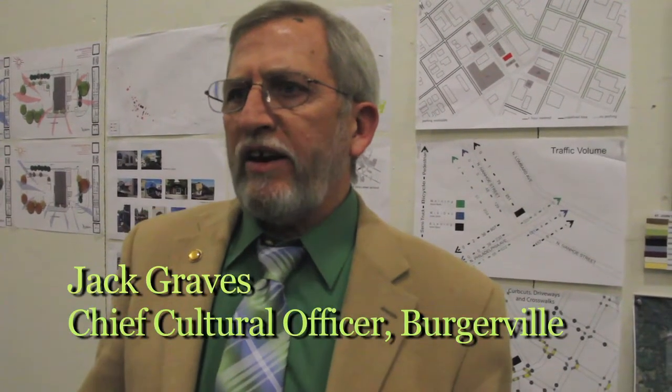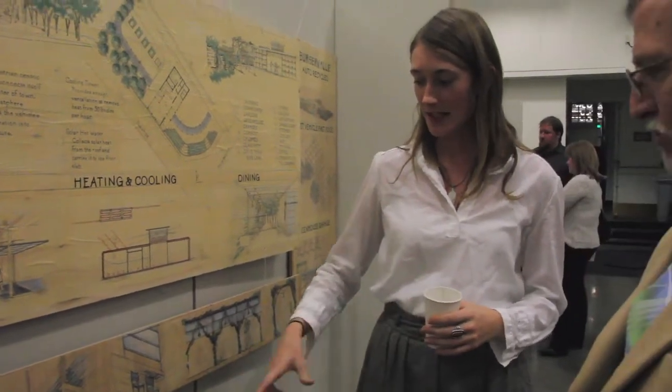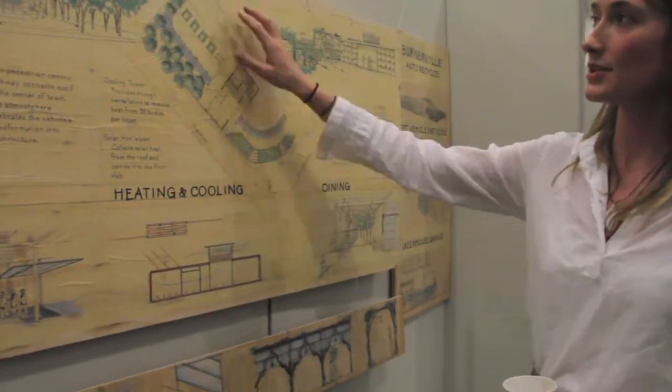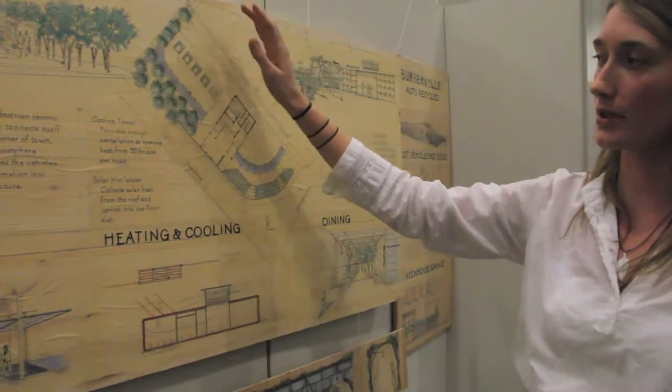To get thousands of people to have the Burgerville experience at a cost that allows us to make money — that's what I was looking for. How do you do this in a way that actually honors the planet? And if we could help some student architects take that first step, that's a great thing. It's really very cool to see the end result like this.